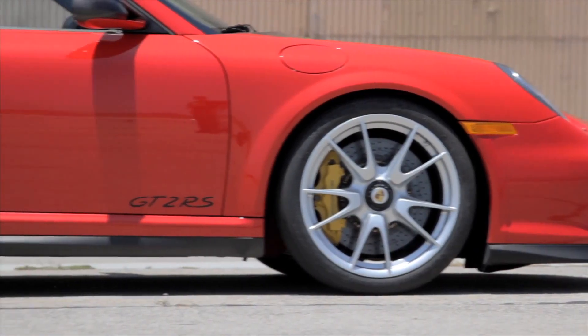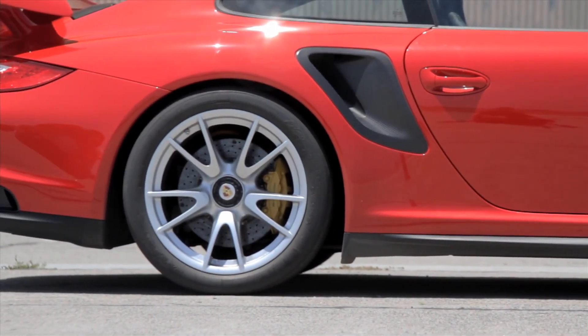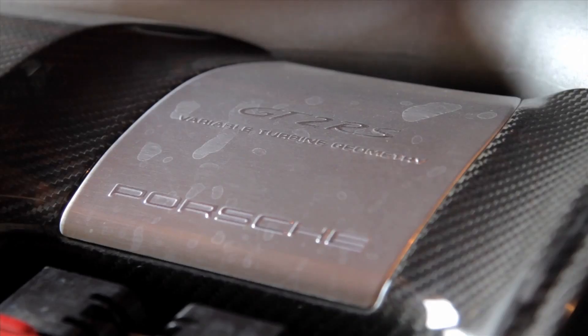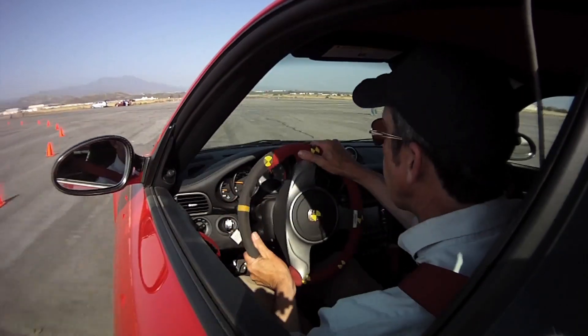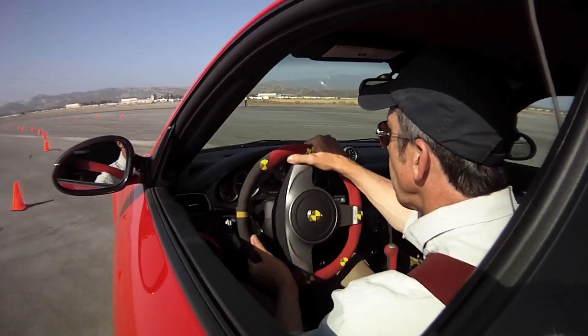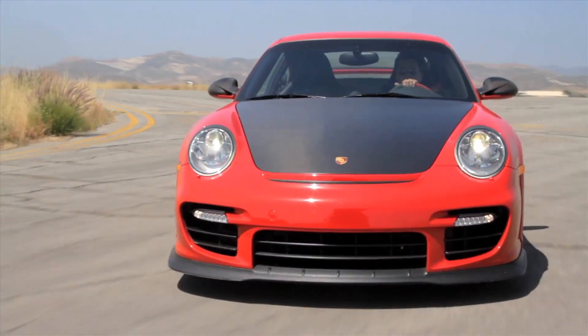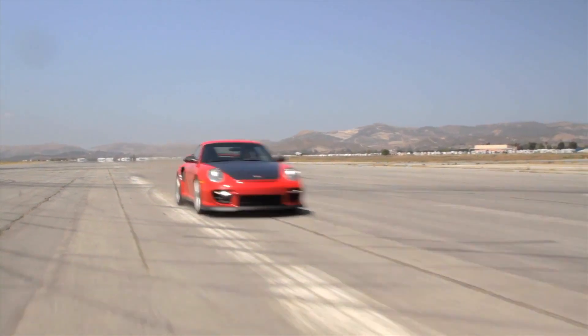Besides an off-center weight balance, it pumps out a massive 620 horsepower to the rear wheels from a turbocharged flat-6 engine. Unleash the turbo when the car is in an unsettled corner and you could easily find yourself pointing in the wrong direction. If you actually know what you're doing, however, the GT2 RS is capable of a pace that few cars can match.